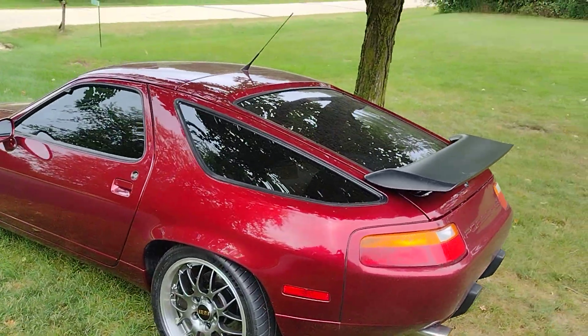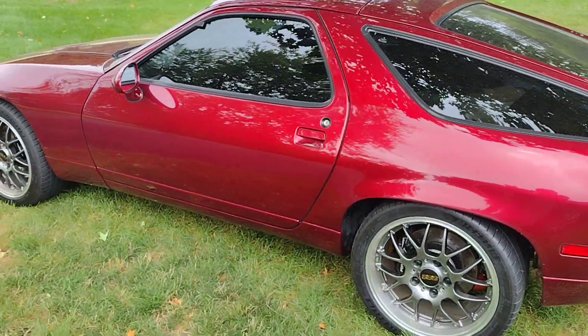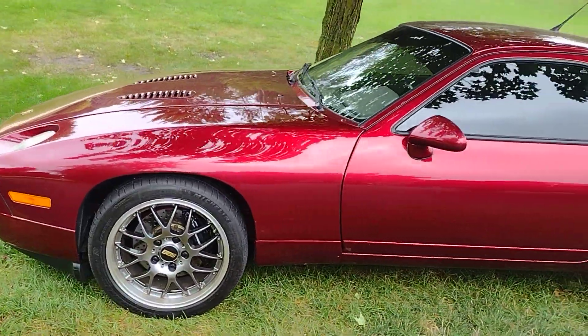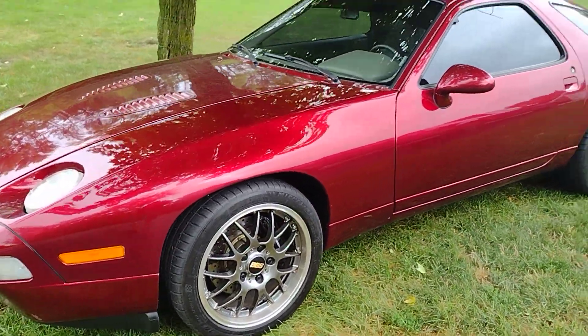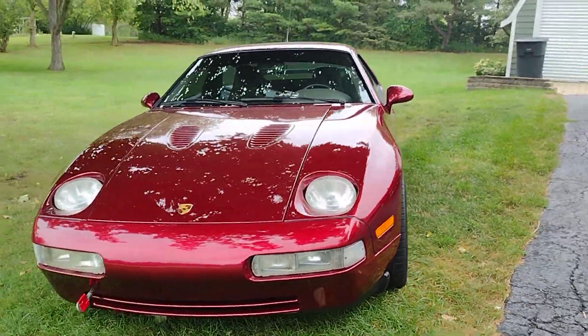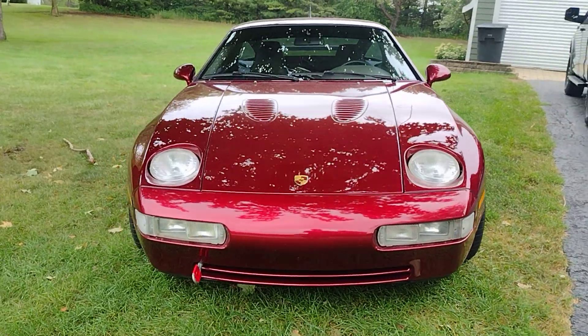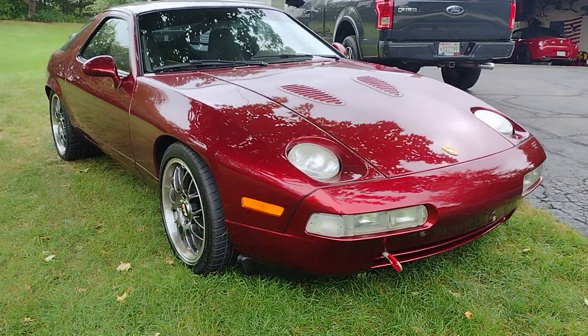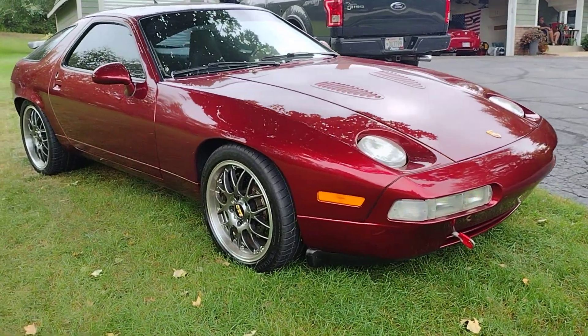I just drove it in the rain today so she's a little bit dirty, but oh so mint. I really like those clear euro front marker lights better.